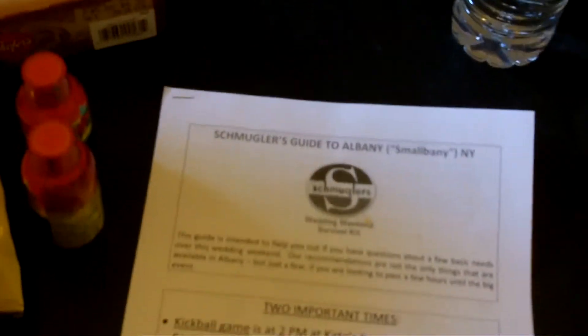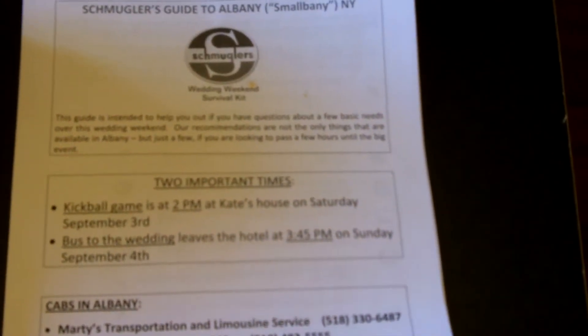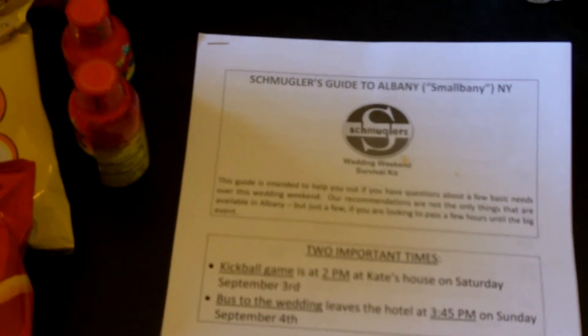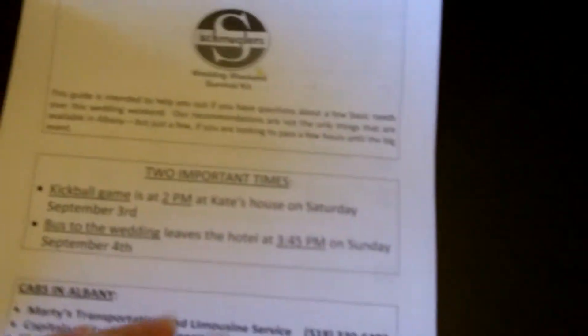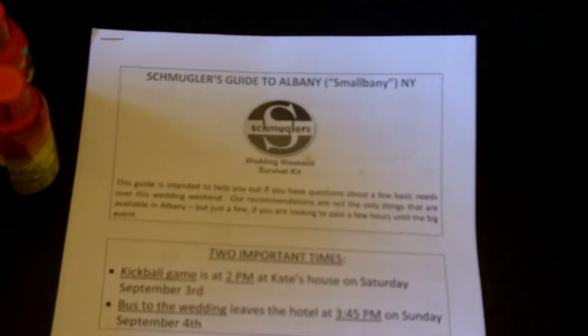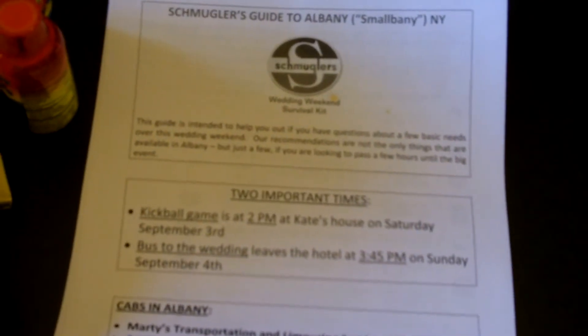Most importantly in welcome bags is information. This couple has included some wonderful information about the local area, times of all the activities going on for the weekend, and transportation. Guests really depend on knowing where they can eat, how they're going to get around, and where they need to be for the weekend when they're not familiar with an area. So make sure you're including that as part of your welcome bag.